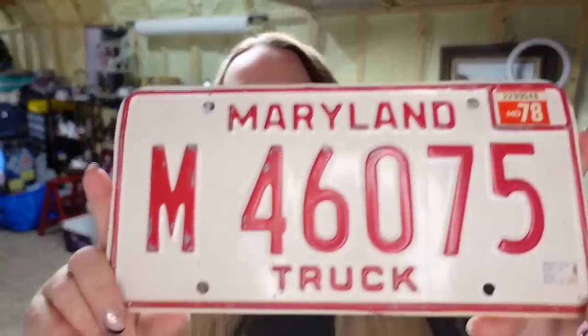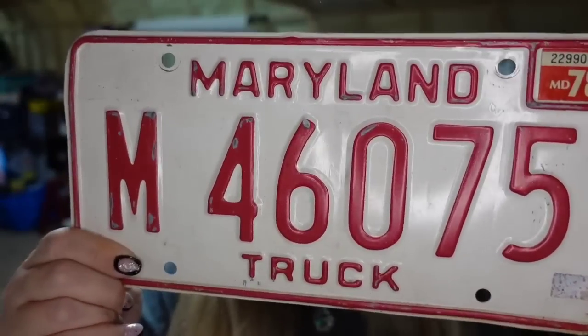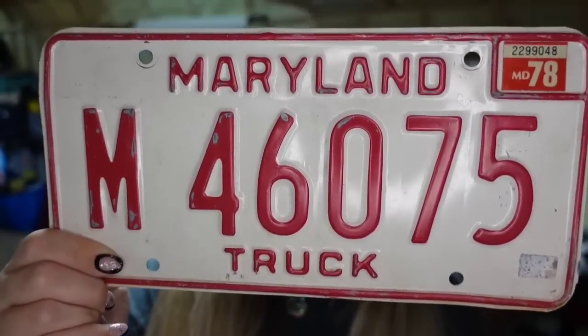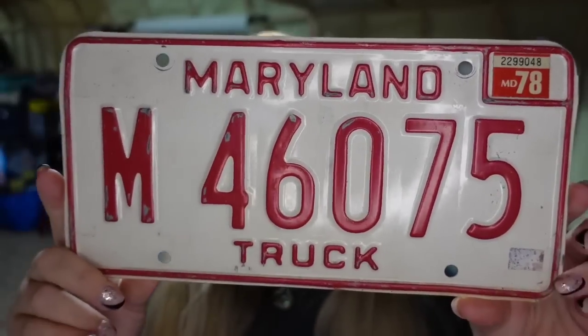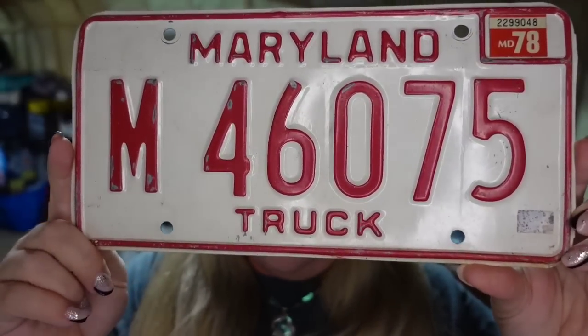Up next is a license plate. We are a dollar into these. This one sold for $16 plus the buyer paid $6 in shipping, so it's about a $13 profit and it sold in about four months.